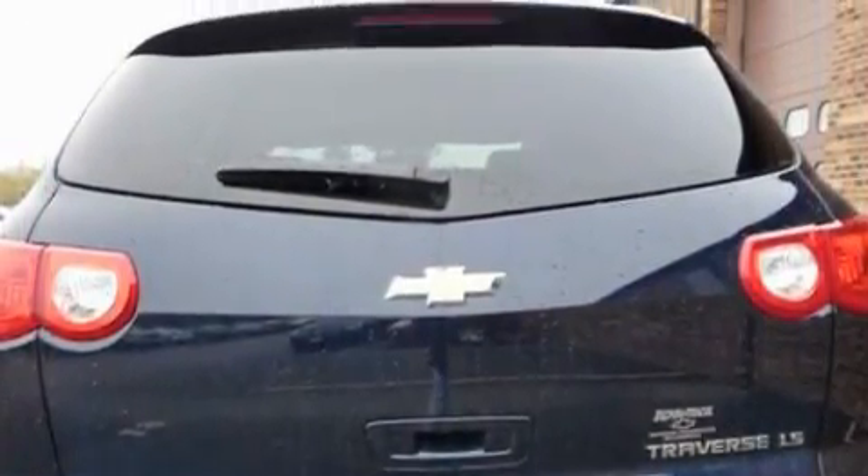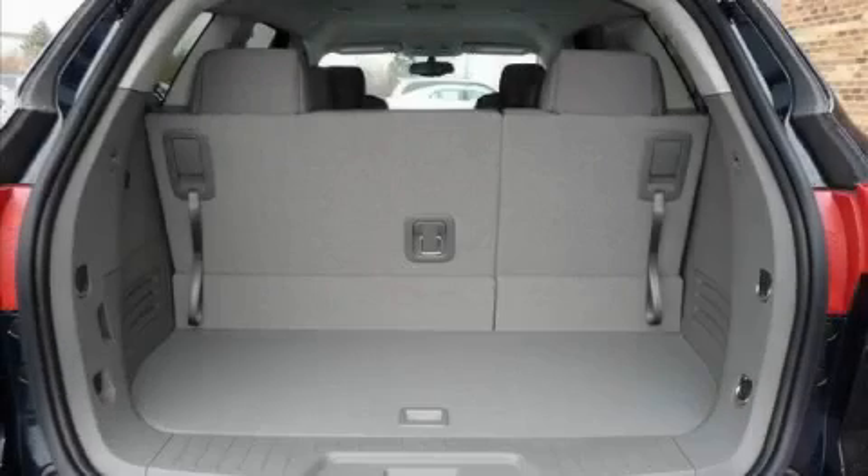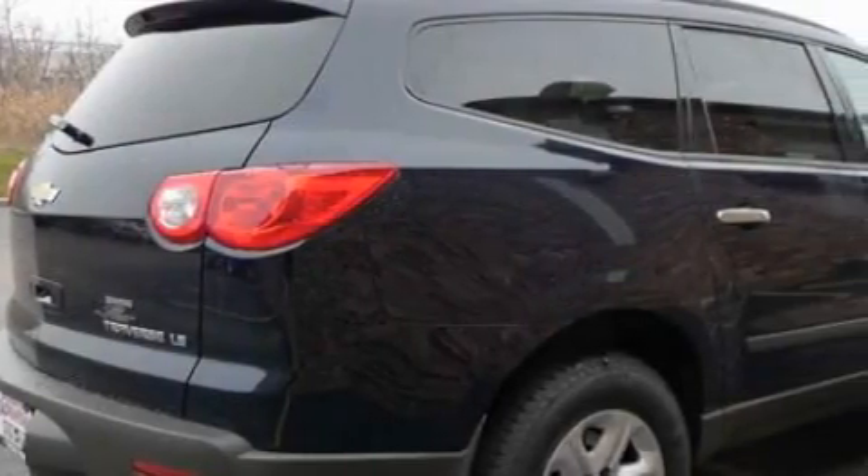And it's easy to see why this automobile is an excellent choice. The solid six-cylinder engine, connected to a fluid transmission, inspires confidence.